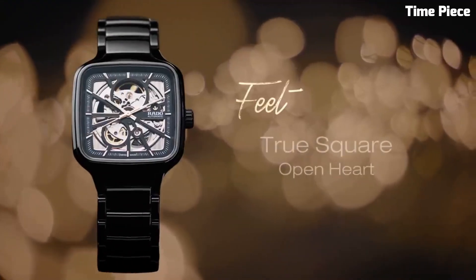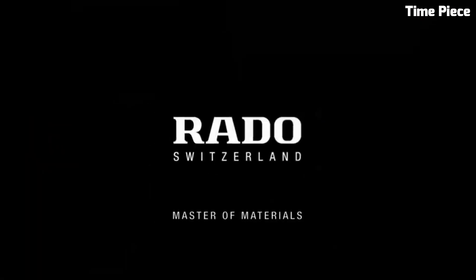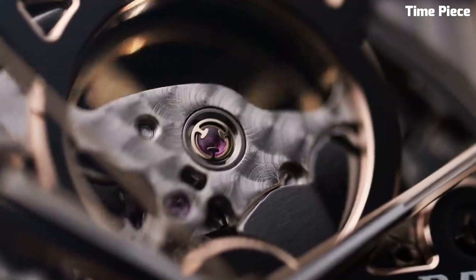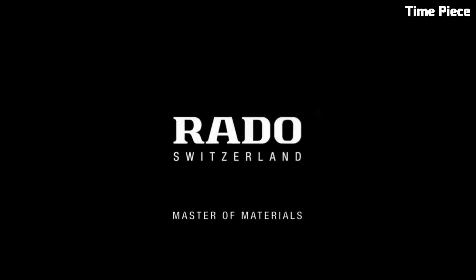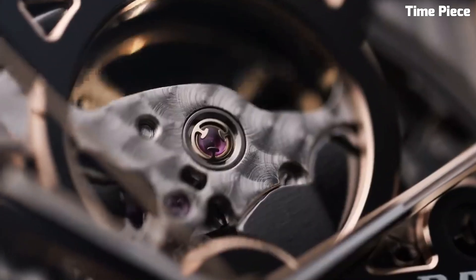The watch's modern aesthetics are complemented by minimalist markers and hands, adding to its overall elegance. Available in a range of colors and materials, the True Square Open Heart offers versatility for any occasion. Comfortable on the wrist, with its unique bracelet or strap options, this watch is a harmonious blend of form and function.